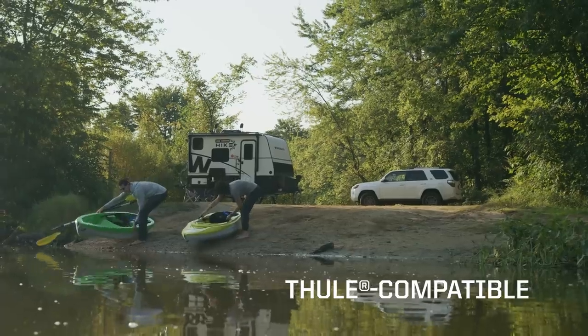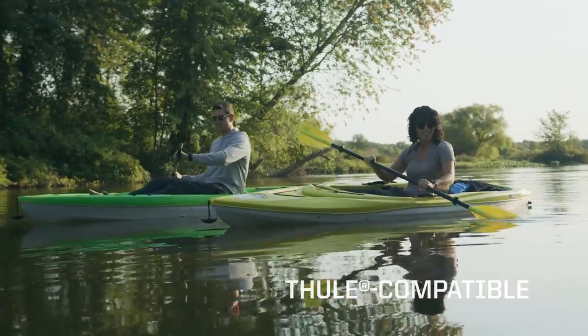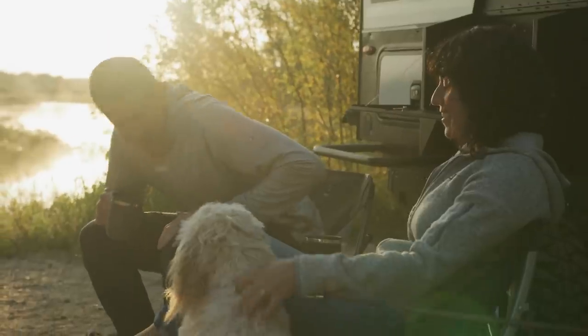The Hike 100 easily handles your favorite outdoor gear with an innovative roof rack system that accepts Thule attachments, a two-inch receiver that's ideal for a bike rack or other hitch-mounted accessories, and even storage compartments in the fenders.